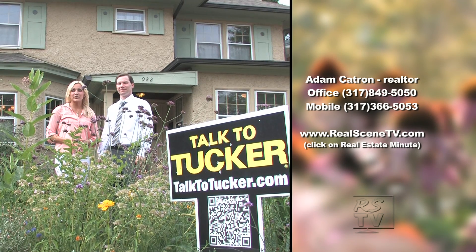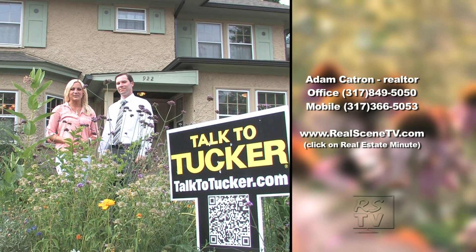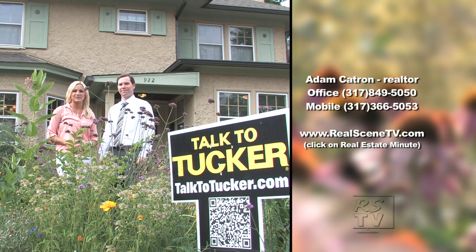If you happen to be in a seller's market and you're interested in learning more about how to spruce up your curb appeal or the overall appearance of your home, log on to realcntv.com and click on our real estate minute tab for Adam's latest blog postings. We'll be back August 24th with our favorite realtor — we'll see you then. We want to hear from you, so send us your questions and Adam will share his real estate expertise. Send us a message on Facebook or email us at RSTV@realcntv.com.